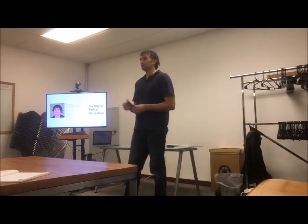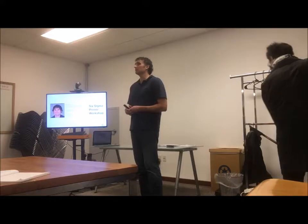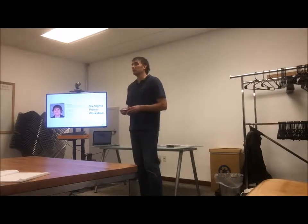We'll do some introductions and get to know each other a little bit. And I want to spend some time talking about what the applications might be for you. I want you to leave here with a couple of ideas of things you could do in your own work, or in your job, or maybe even at home, that ties back into Six Sigma.